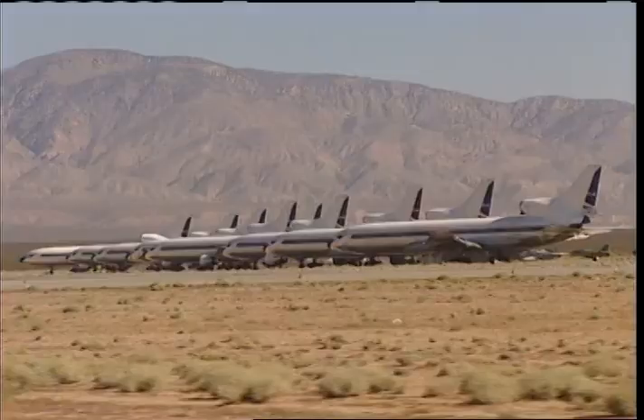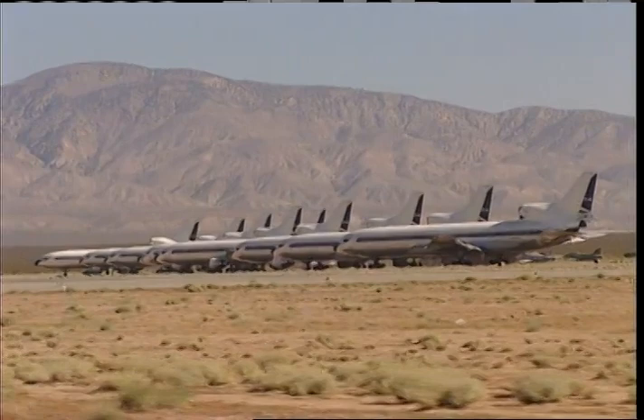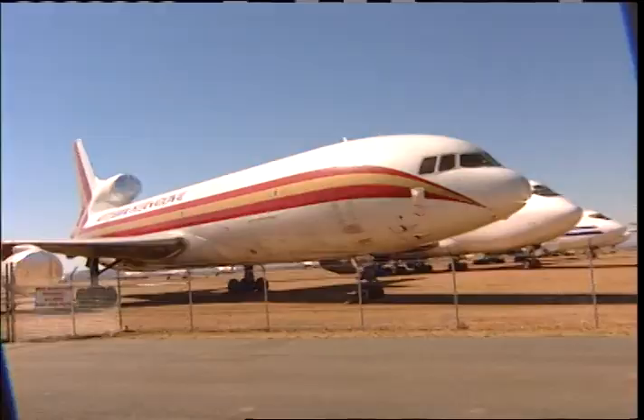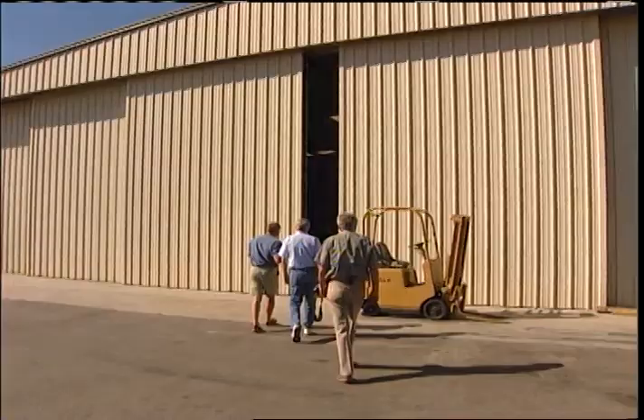The climactic scenes in the movie Speed — where the airplane crashes at the end — were filmed right out here, because you obviously can't do that at LAX. Look at all this — it's like the airlines of the world right here.